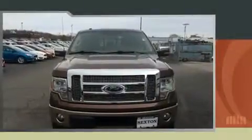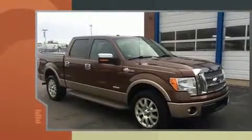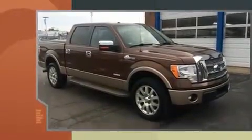Here's a great deal on a 2011 Ford F-150. It features four-wheel drive capabilities, a durable automatic transmission, and the 3.5-liter six-cylinder engine.